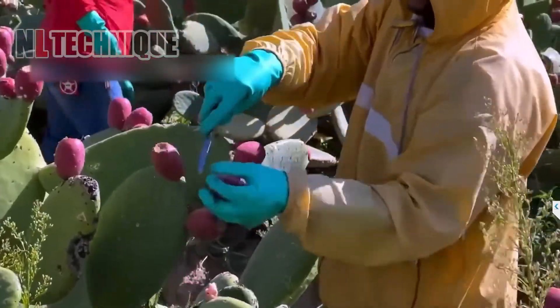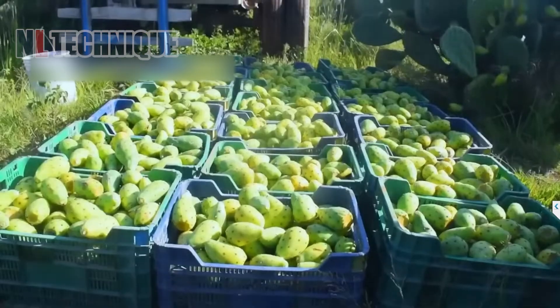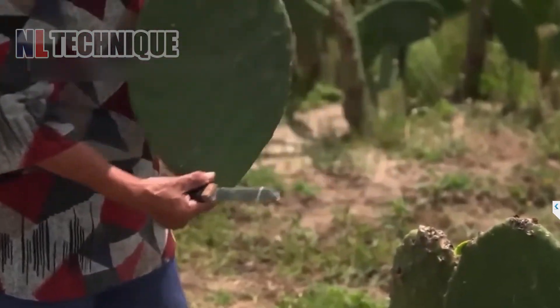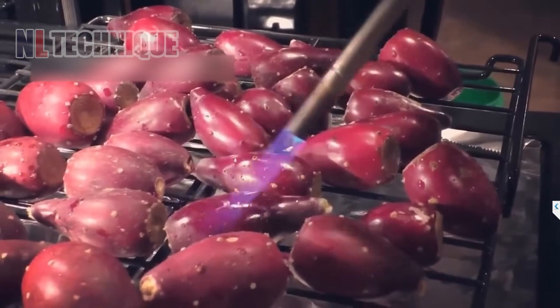The dragon fruit cactus, also known as pitaya or pitahaya, is an exotic plant with vibrant stems and fragrant flowers. It produces delicious sweet fruit in red, yellow, or pink colors and thrives in warm, well-drained soil.